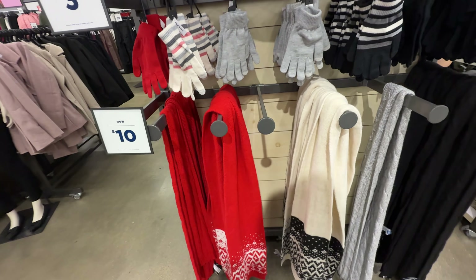Activewear is buy one get one 50% off — these bottoms are $35 and these tops up here are $33. So that's it for today my shopping buddies! I really appreciate you coming along. Be safe and stay blessed!